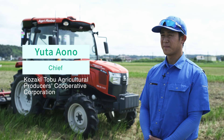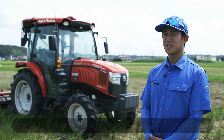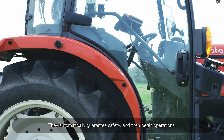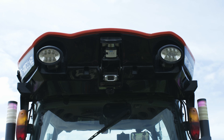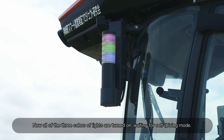This robot tractor has 13 sensors on it. They automatically guarantee safety and then begin operations. The lights tell us the status of the machines from afar. Now all three colors of lights are turned on, indicating the tractor is waiting for self-driving mode.